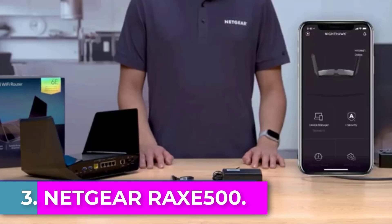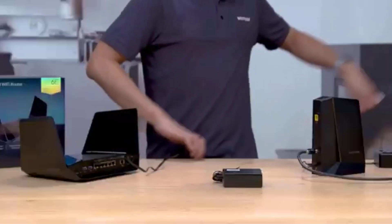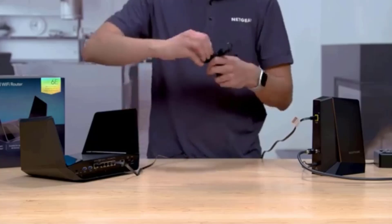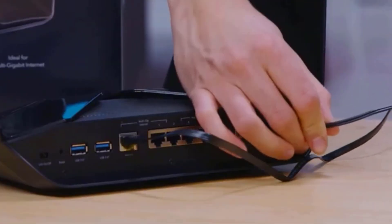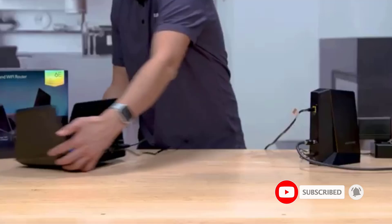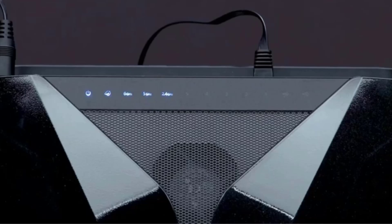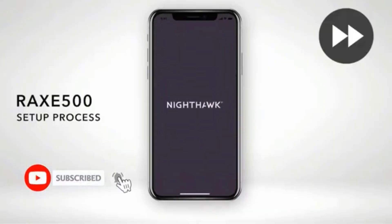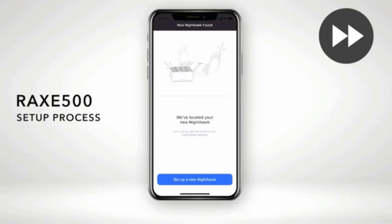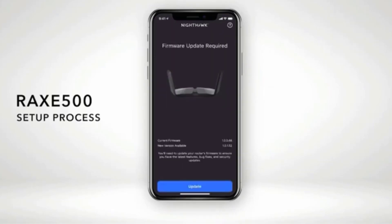Number 3: Netgear RAXE 500. The Netgear RAXE 500 is a high-performance tri-band Wi-Fi router designed to meet the demands of modern internet usage, particularly for gaming, streaming, and smart home applications. Equipped with a powerful 1.8 GHz quad-core processor, it offers exceptional speeds of up to 10.8 Gbps and supports the latest wireless standard 802.11ax, including a dedicated 6 GHz band for Wi-Fi 6E devices. With coverage extending up to 3,500 square feet and support for up to 60 devices simultaneously, it is ideal for households with multiple users.